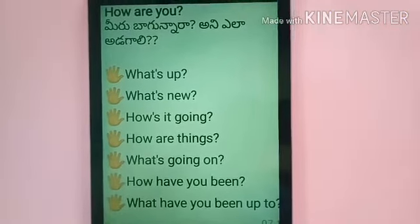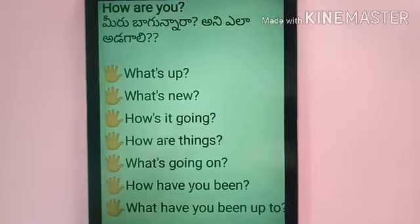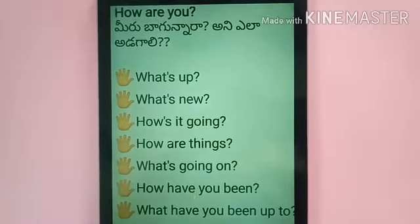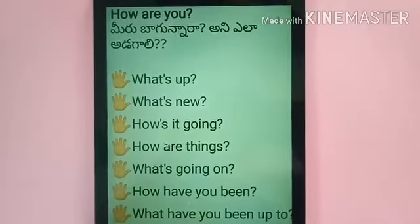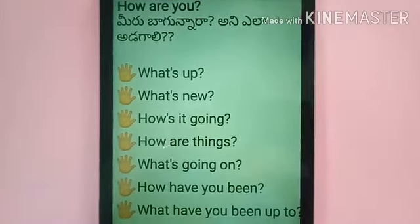Dear children, good morning. Today we are going to learn about English expressions of speaking skills, especially about how are you.